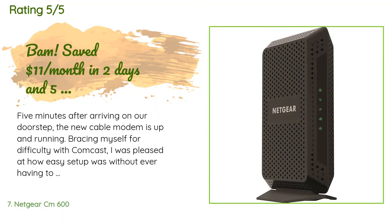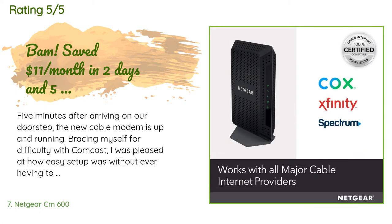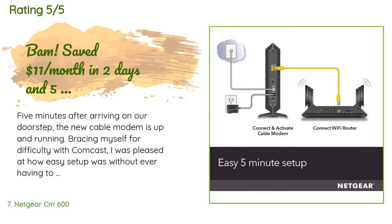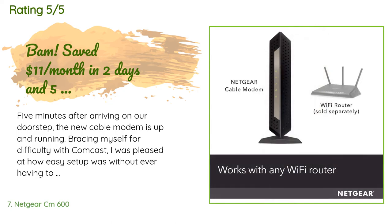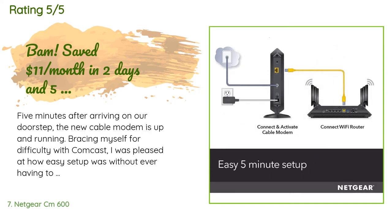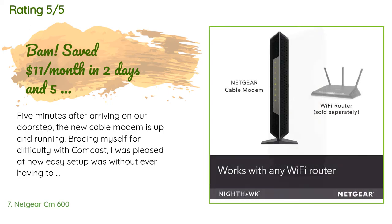This product has an average 4.3 stars from more than 18,804 customer reviews. A customer said: 'Five minutes after arriving on our doorstep, the new cable modem was up and running. Bracing myself for difficulty with Comcast, I was pleased at how easy setup was without ever having to speak to Comcast's customer service. Here's how easy it was: 1. Wrote down my Comcast account number — this is the most important step. 2. Connected modem to cable, power, and phone line. 3. Connected Ethernet cable to modem and computer. 4. Waited three minutes for the first three lights to blink steady.'